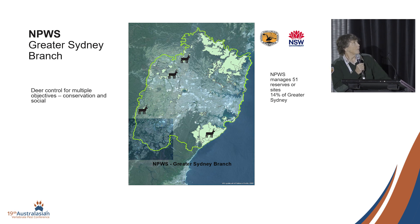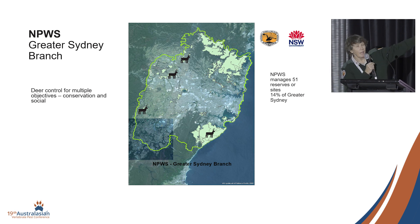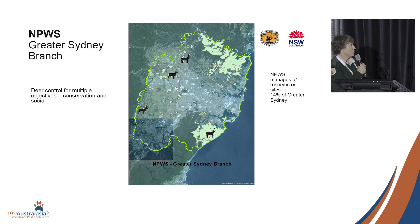Out in western Sydney, we have the Cumberland Plain reserves — a suite of small reserves gradually changing from market gardens and small farms through to urban development. A city the size of Canberra is going in out there as well for the new airport development.